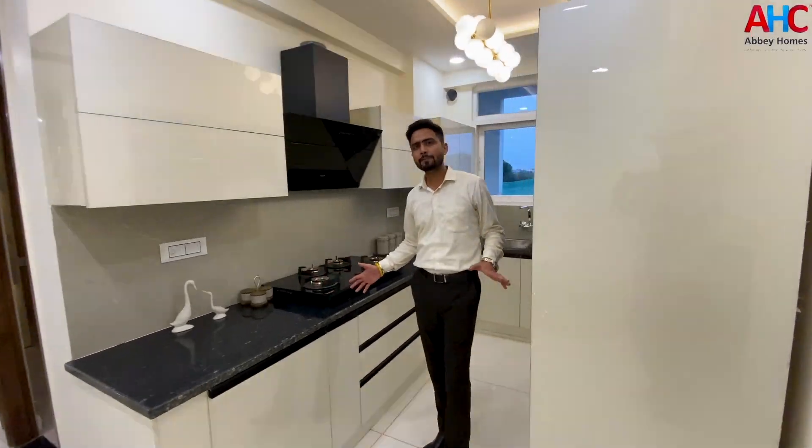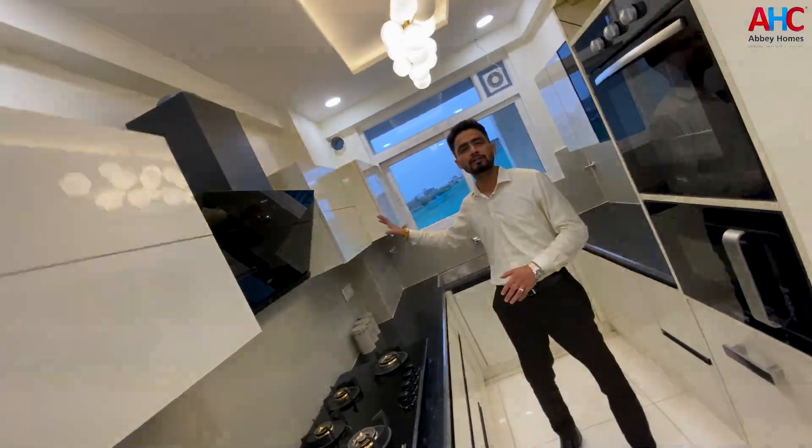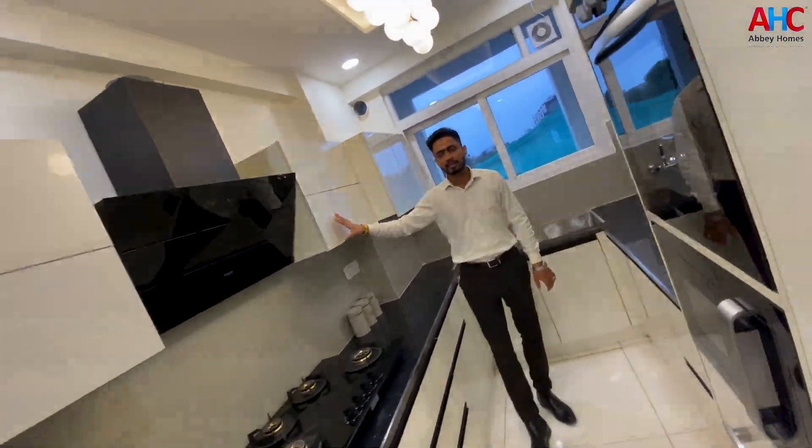This will be the size of your kitchen — it will be very good. We have given you an additional window, so it will have proper sunlight. The interior quality here is very good.